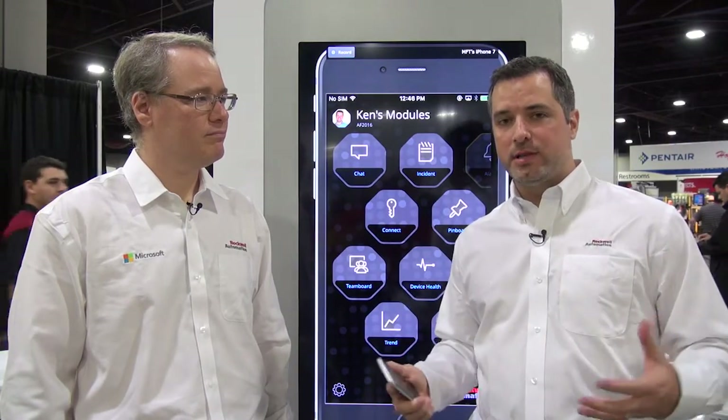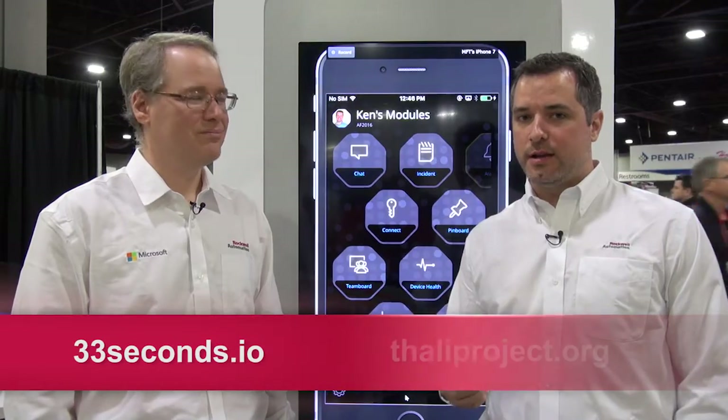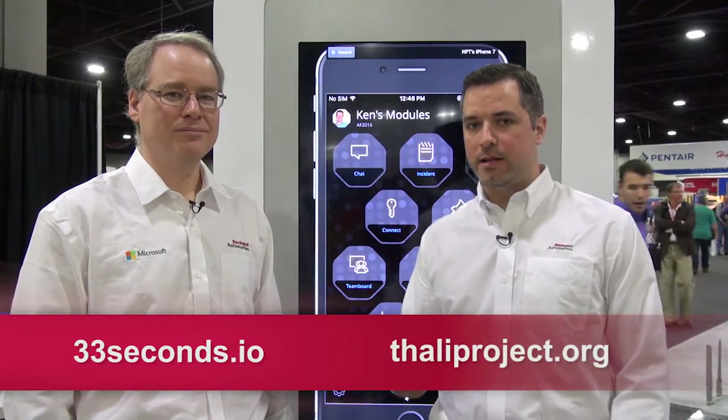The Tally project is a prototype plug-in that we intend to bring to field trials — stay tuned for more information. To follow Team 1, visit 33seconds.io, and to follow the Tally project, go to Tallyproject.org. Thank you.